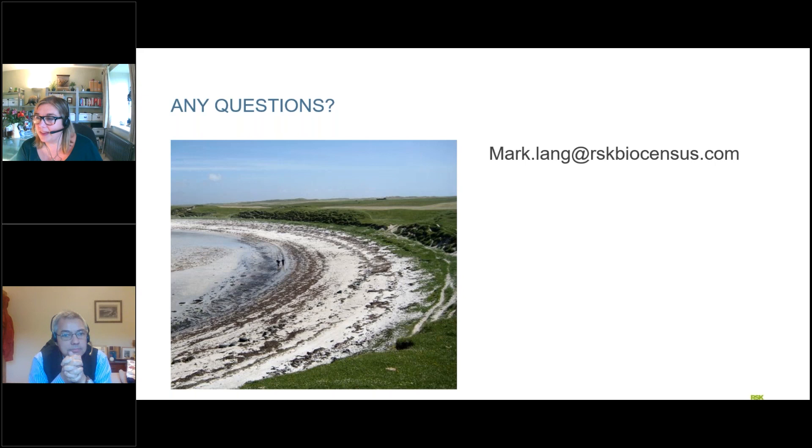There are a lot of questions still in the box and we will reply to you directly where we can. Our next First Thursday presentation is on the 7th of January — the speaker will be John Davis from RSK Wilding, talking about using rewilding to achieve biodiversity net gain and other natural capital benefits. Thank you very much for joining us today, and have a very nice Christmas. Thanks guys, really enjoyed that.